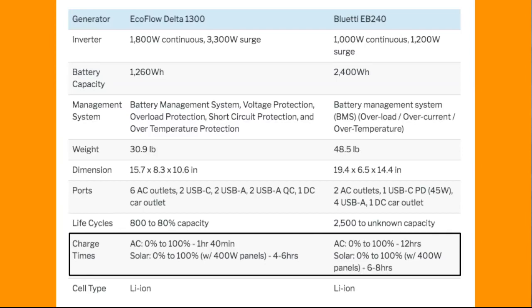For solar, they're both pretty similar when it comes to using 400 watts of panels input — six to eight hours with the EB240 and four to six hours with the Delta 1300. The Bluetti actually has a longer solar charge time because its battery is so much bigger.